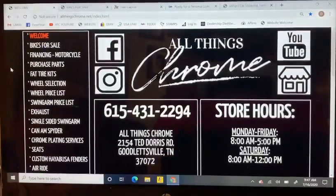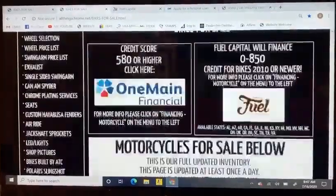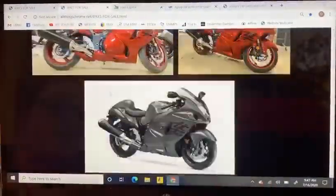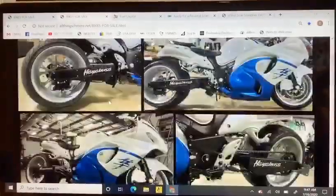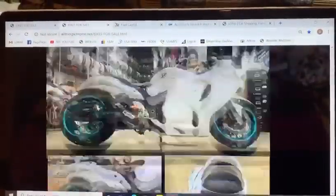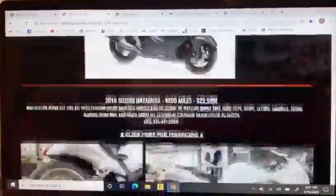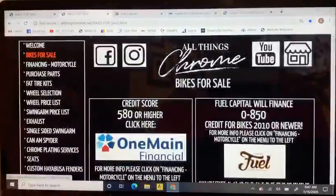First things first, you're obviously going to want to pick out a bike. You can go to bikes for sale and scroll through our inventory. If you see something you like, just give us a shout and let us know — we'll make sure it's still available for you. We are selling bikes pretty quickly around this time of year, so just let us know and we'll point you in the right direction.